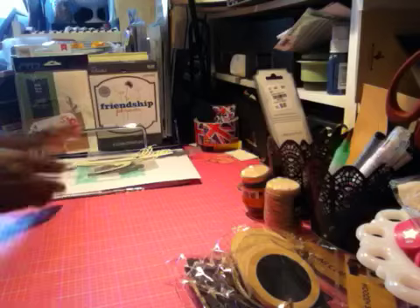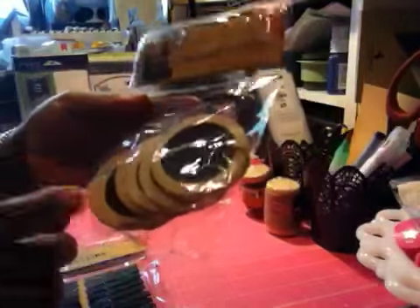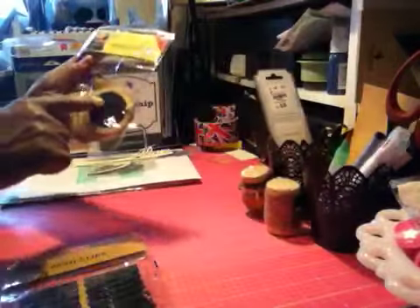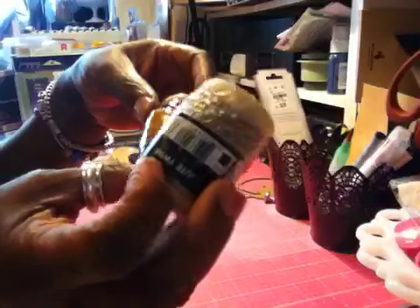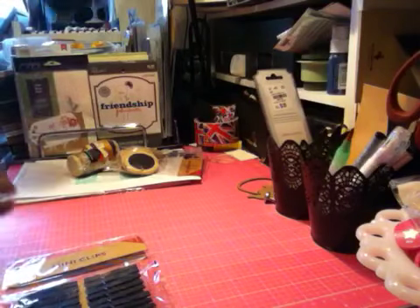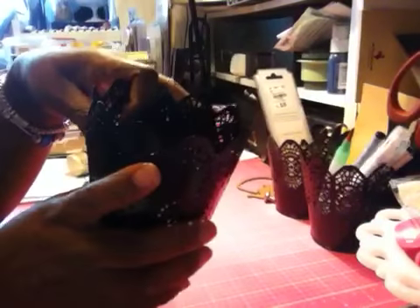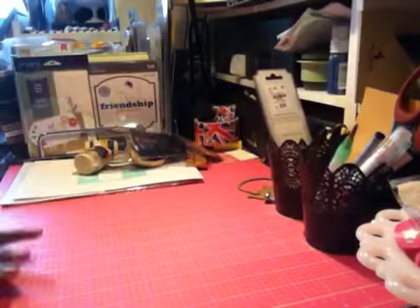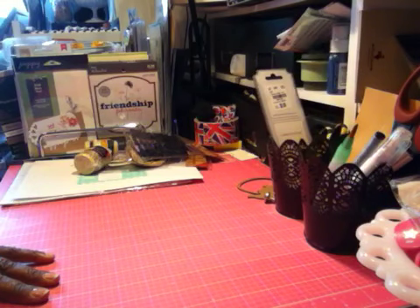I went to Target and got these really heavy duty wooden slice tags - they were in the dollar bin with a chalk finish. I also got jute twine in black and natural. They had these little buckets for a dollar too, so I bought four of them - maybe to put pens in. They also had cute little mini clips, 20 of them for a dollar.